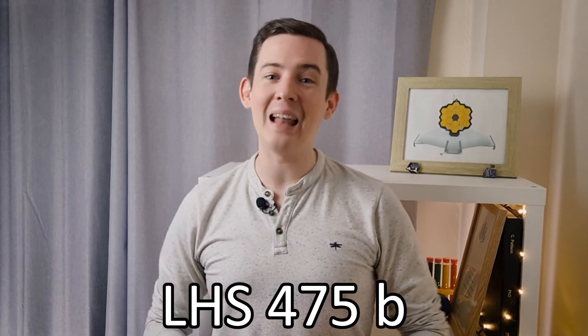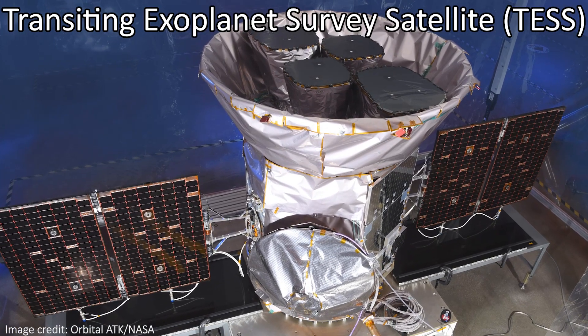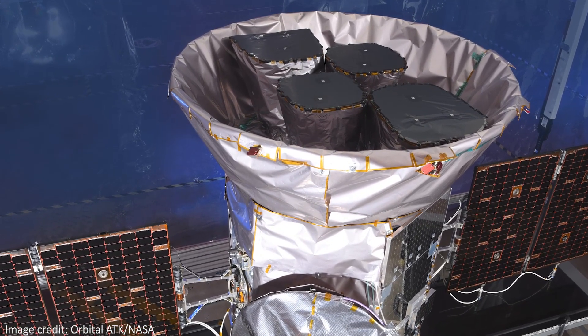Our newest neighbor is called LHS-475b, and the star it orbits was specifically targeted by JWST after another telescope called TESS — the Transiting Exoplanet Survey Satellite — which is specifically designed to look for new exoplanets, saw suggestions of a planet but couldn't confirm it.